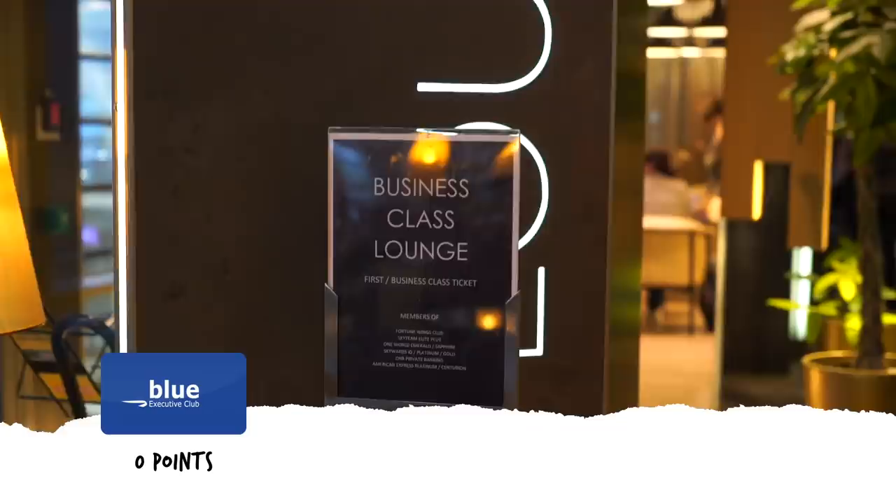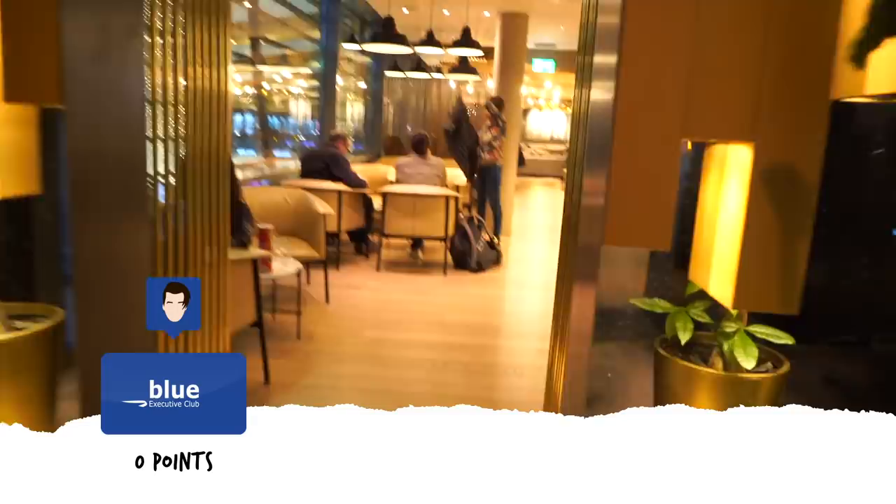You start with blue. All you need for this is to apply online for free and you get an email straight away welcoming you to the Executive Club. There aren't many benefits here, but it gets the ball rolling.